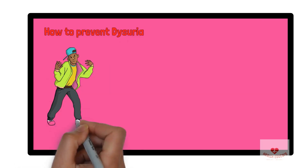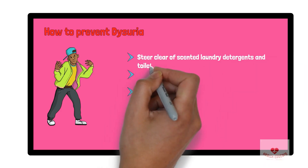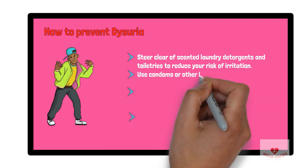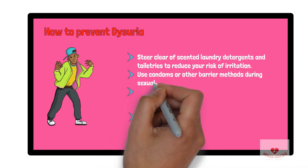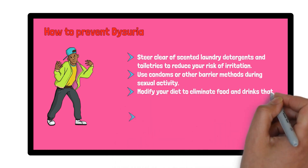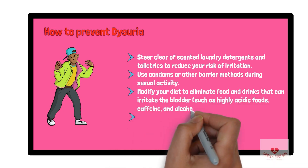How can you prevent painful urination? There are lifestyle changes you can make to help relieve your symptoms: steer clear of scented laundry detergents and toiletries to reduce your risk of irritation, use condoms or other barrier methods during sexual activity, and modify your diet to eliminate foods and drinks that can irritate the bladder, such as highly acidic foods, caffeine, and alcohol.